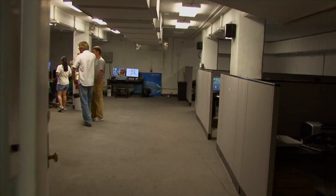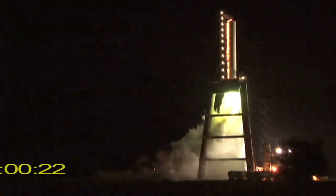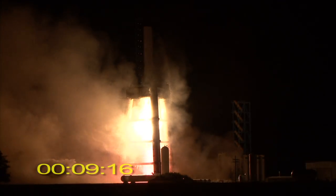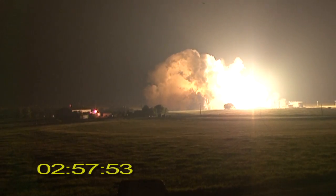7, 6, 5, 4, 3, 2, 1. It's alive! Wow! Wow! Wow!